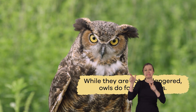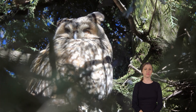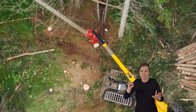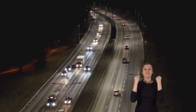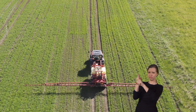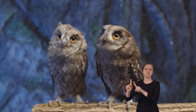While they are not endangered, owls do face dangers. For example, they are often displaced by habitat loss. In addition, chemicals like pesticides can make owls very sick. And with so many cars and trucks on the road at night, owls have been known to run into vehicles. Each of these reasons has impacted owls differently and sent several species into decline.